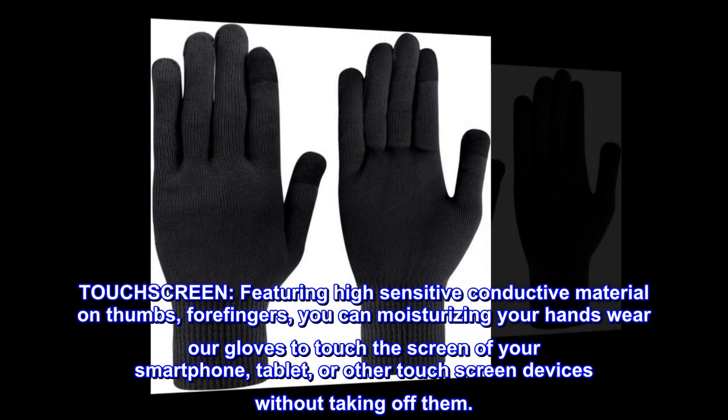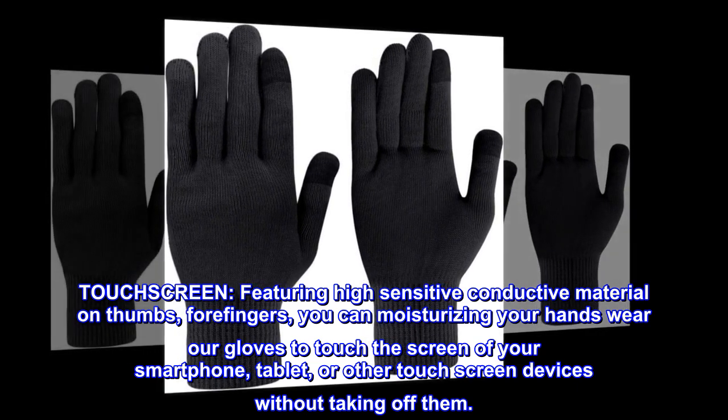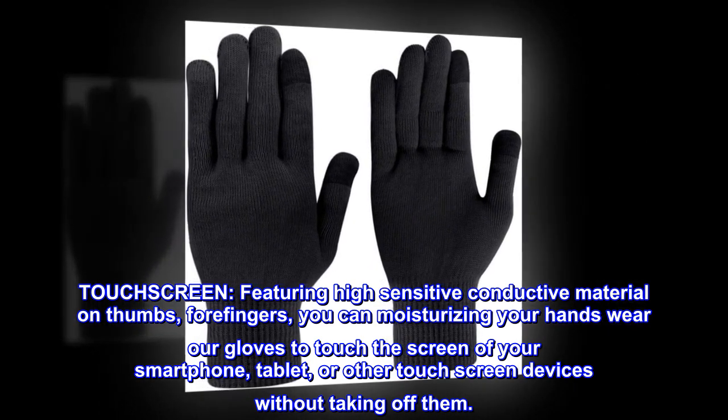Touchscreen. Featuring high sensitive conductive material on thumbs and forefingers, you can moisturize your hands wearing our gloves to touch the screen of your smartphone, tablet, or other touchscreen devices without taking them off.